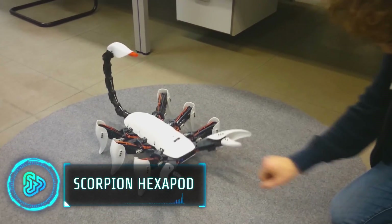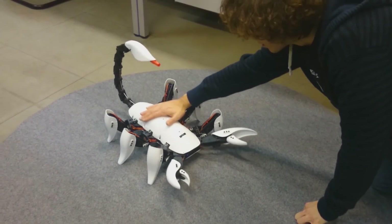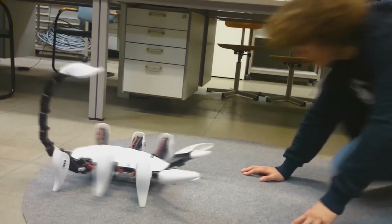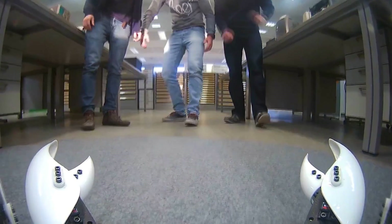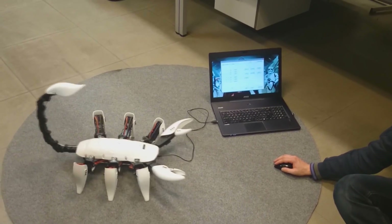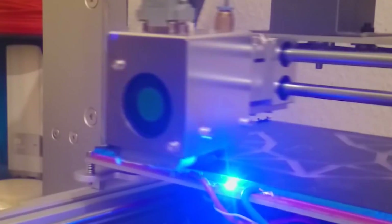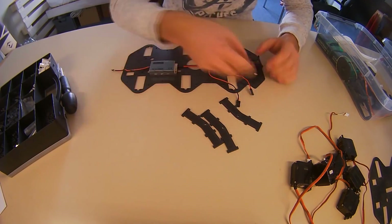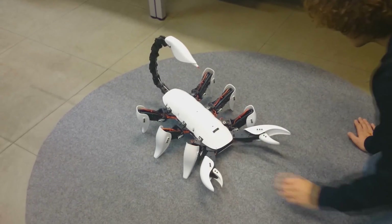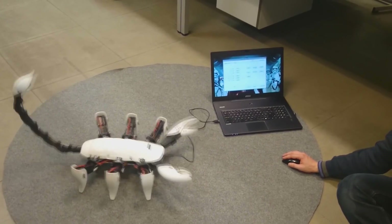Ghent University students crafted a six-legged robot, the Scorpion Hexapod, mimicking a scorpion's appearance. If you cover its eyes, it'll jab its stinger at your hand, leaving a red mark as a playful reminder. Fueled by a front-facing camera, the robot reacts to various interactions, mirroring the movements of a real scorpion. The students used 3D printing for the legs and tail, laser cutting for the body, and manual crafting for the shell, claws, leg ends, and tail stinger. This unique creation not only imitates nature but also serves as a promotion for courses offered at the Industrial Design Centre.